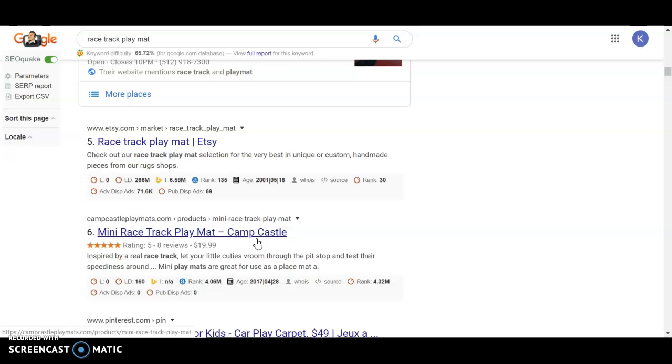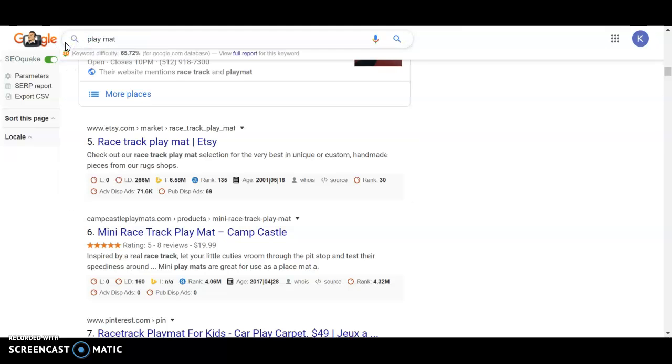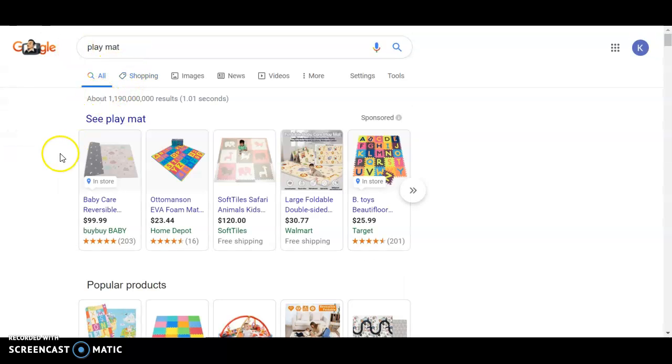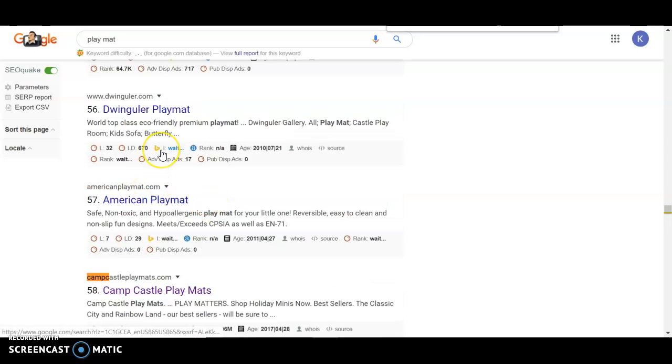The fact that you guys were able to get there is impressive, and it shows that it is also possible on other more general keywords. For example, if you were to type in 'playmat' instead of 'racetrack playmat' and do a search on your website, you're popping up at number 58 with a bunch of other results ahead of you. But it shows that if we provide the right content and power to your website, we can get you ranking higher for a keyword like 'playmat' that gets 3,500 searches per month.